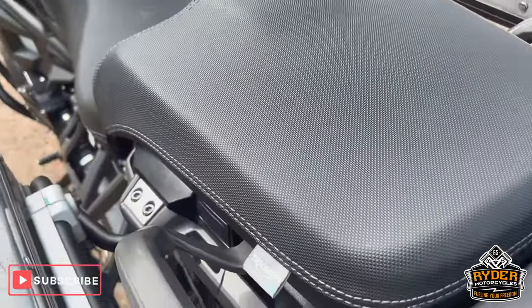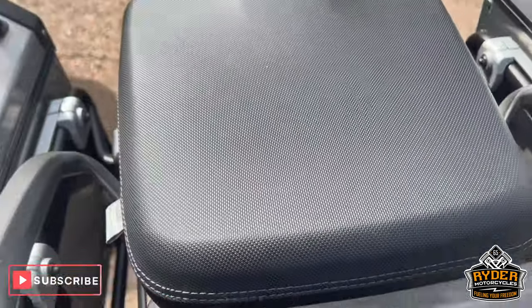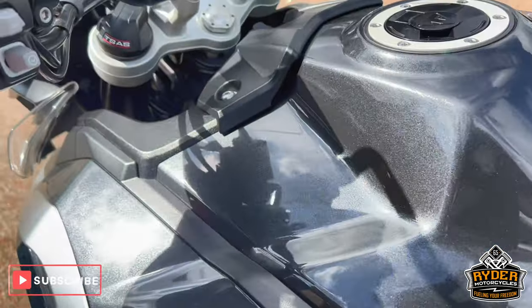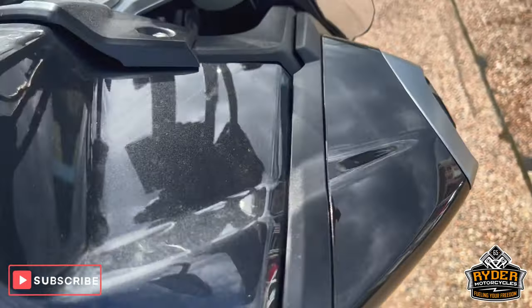You've got the Triumph comfort seat, you've got the pillion one and the main seat, both in nice condition. All the tank's nice. It does need a valet so there is dirt on it here and there.